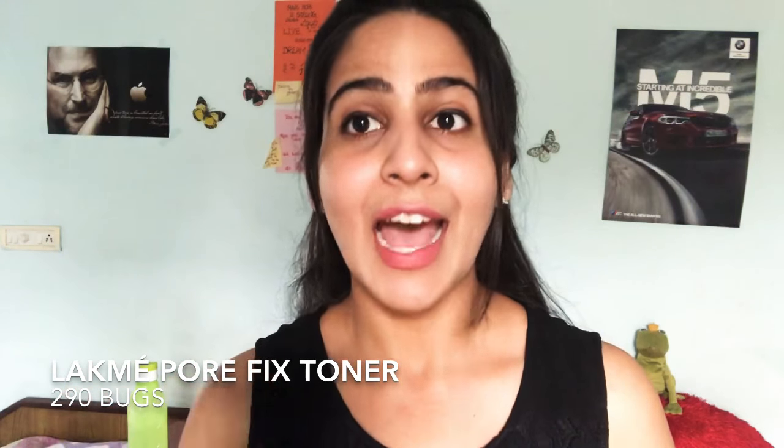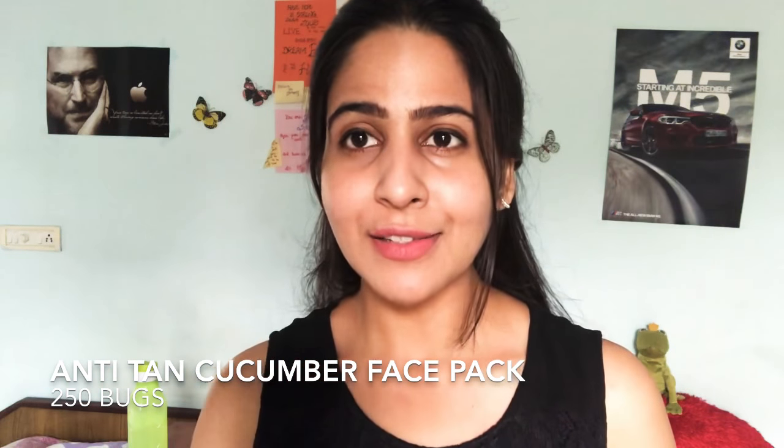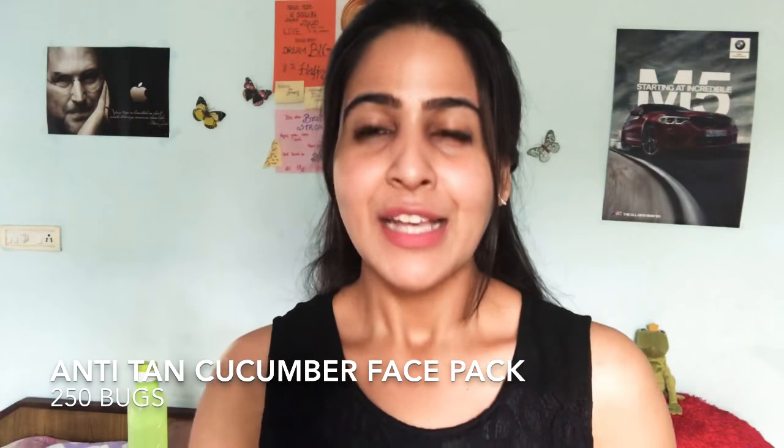The next important product I'm going to talk about is this one by VLCC. I went for a VLCC session and they gifted me this pack — a three-solution pack with a moisturizer, a skincare tanning routine product, and a toner. I felt the need to use this one the most because it has cucumber extracts. Using cucumber extracts on your skin — whether it's monsoon, winters, or summers — helps uplift your glow, for both men and women. These affordable products will help you get a nice healthy glow this monsoon.